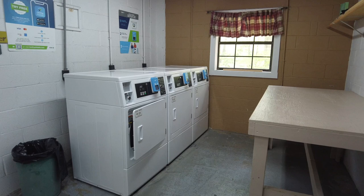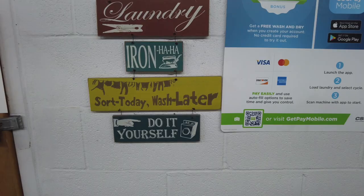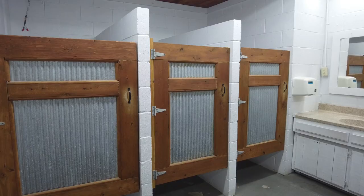There are three dryers that are $2.50 and also accept coins and the CSC app. There are a few folding tables and places to hang your clothes if you need. I'm always into the signs — laundry, iron (not happening today), sort today, wash later, and do it yourself.